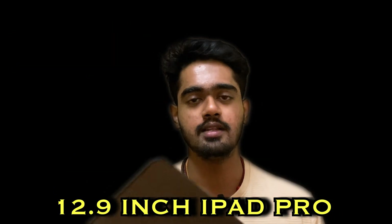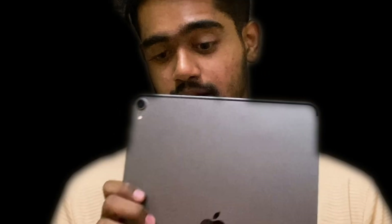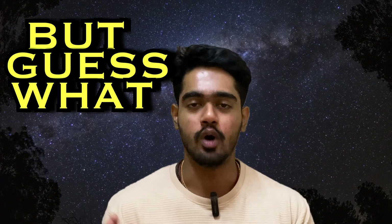This is the 12.9 inch iPad Pro. I bought this three years ago — not a single scratch, as you can see. I basically bought the iPad because I thought that I was going to be taking a lot of notes in my medical college. But guess what? I did take a lot of notes during my first year, only to realize that taking notes is pointless.